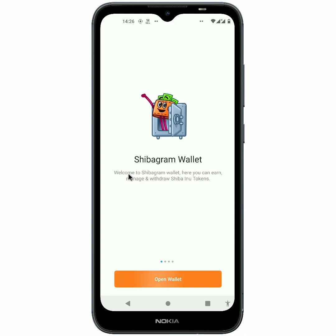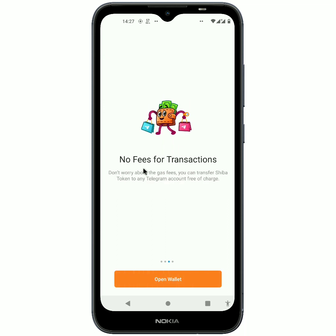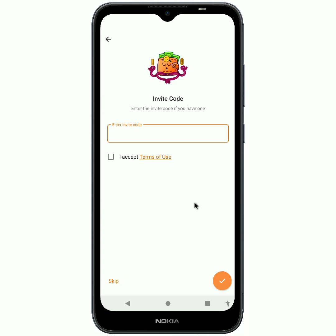You can earn, manage, and withdraw Shiba Inu tokens. The features shown include: 'Get Free Token — get a lot of Shiba Inu tokens by inviting your friends to ShibaGram or participating in various events.' It also says there are no fees for transactions — you can transfer Shiba Inu tokens to any Telegram account for free. When you reach the threshold, you can request a withdrawal to your Ethereum or Binance wallet.